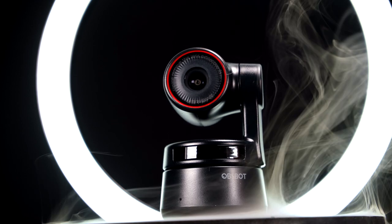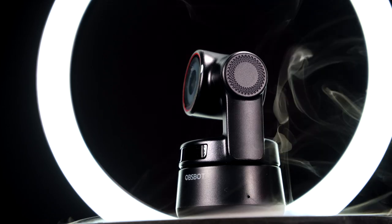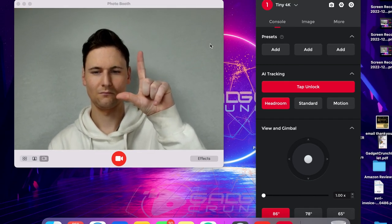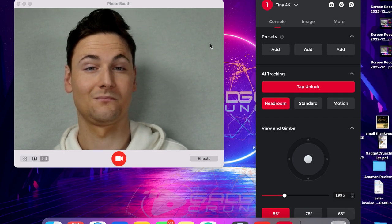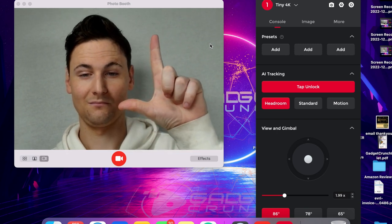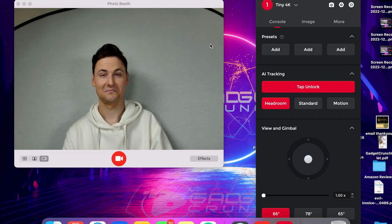Those gesture controls don't stop there. You may find yourself in a situation where you want to zoom in, which can be done with a simple pinch gesture. The accuracy and pickup speed is insane. Say you're a presenter giving a conference talk and you want your attendees to focus on something in your hands — you can simply perform this gesture and have the intended subject in focus and centered in frame. You can perform a digital zoom with this simple gesture, no need to get up and adjust settings.